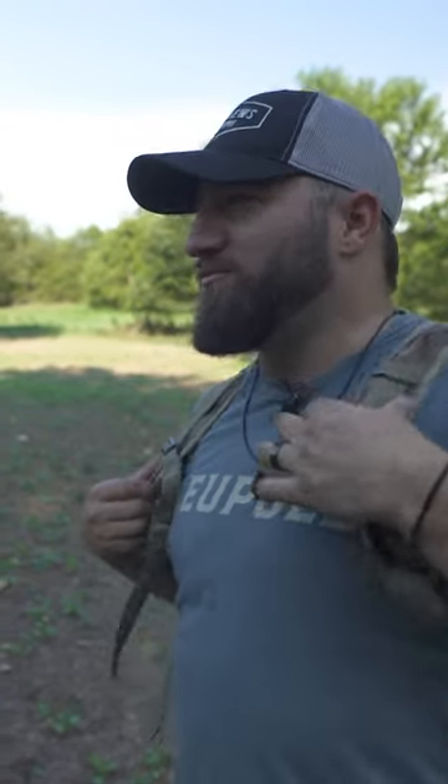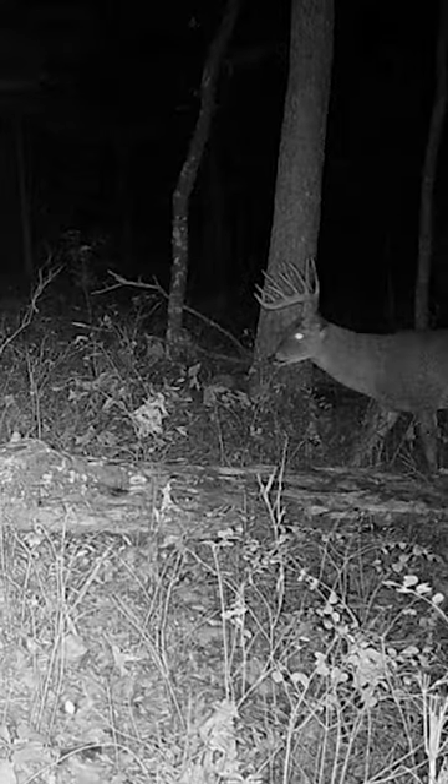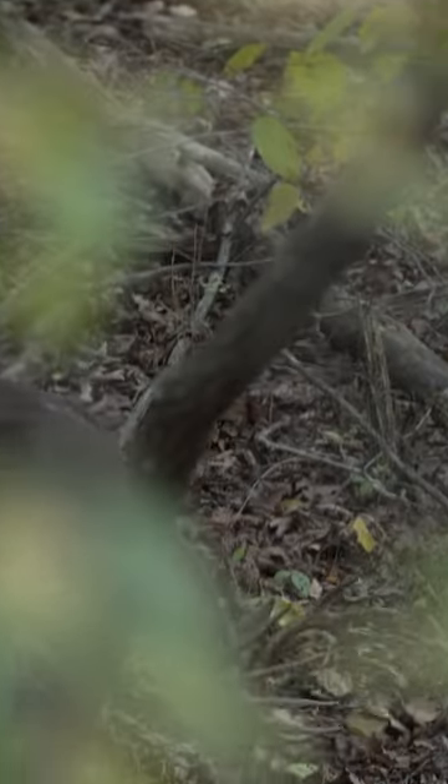Can't help but get excited. Last fall we had a four and a half year old stud show up. He was a 10-pointer at three, and then last year when he showed up he was just a mainframe 12 giant. We had a close encounter last year — he came in bow range raking a cedar tree, just thrashing, and his arrival is highly anticipated.